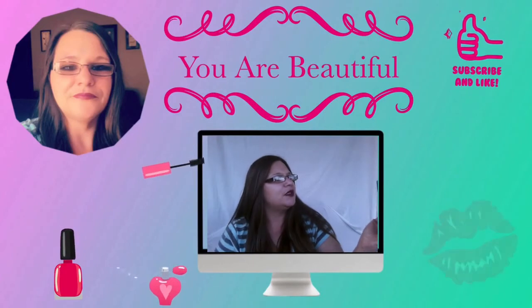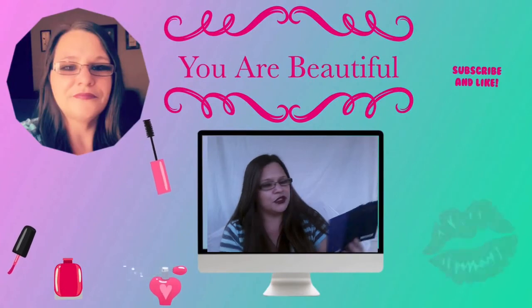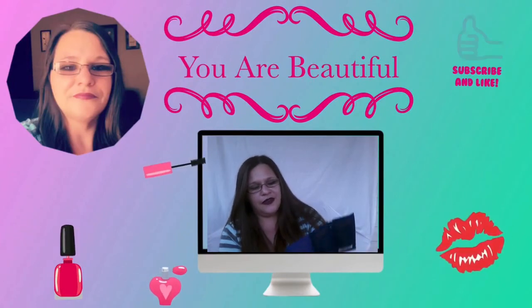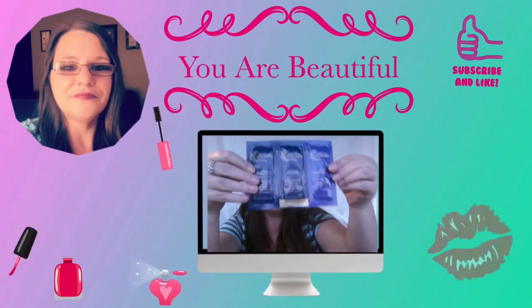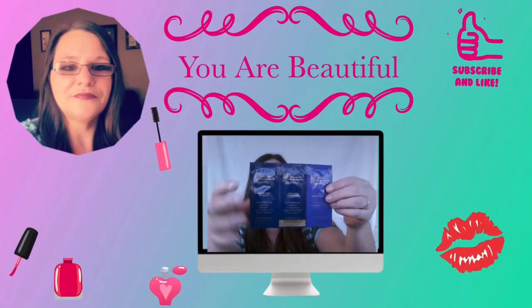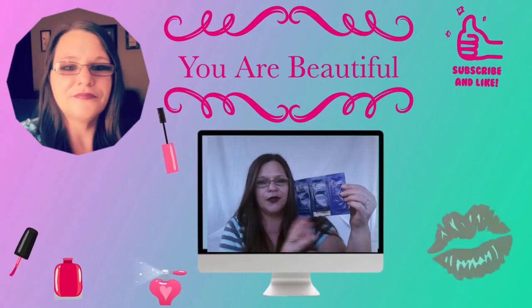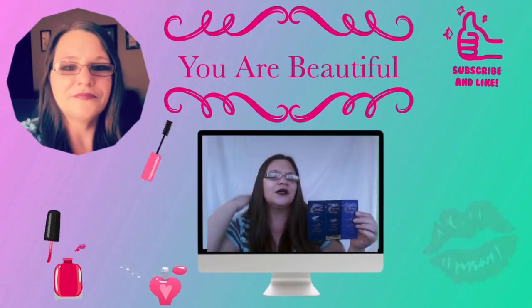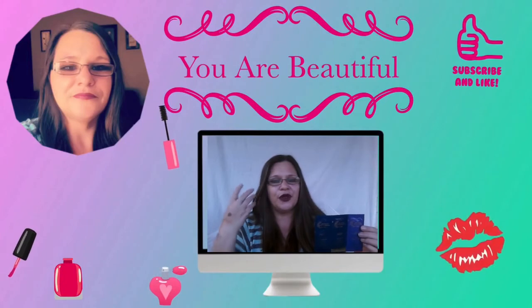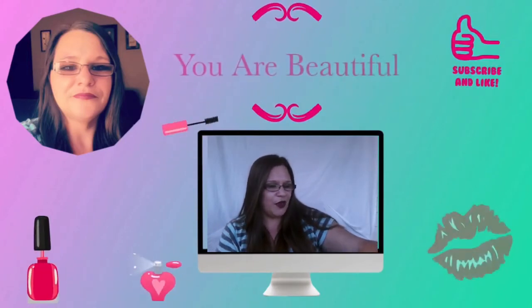We also have a Kenra Platinum 'You Are Beautiful' smoothing shampoo, conditioner, and a thick conditioning mask. That would probably be good for my second oldest, being that she likes to color treat her hair — every few months she likes to put rainbows in her hair, and my youngest likes to call her Rainbow Brite.